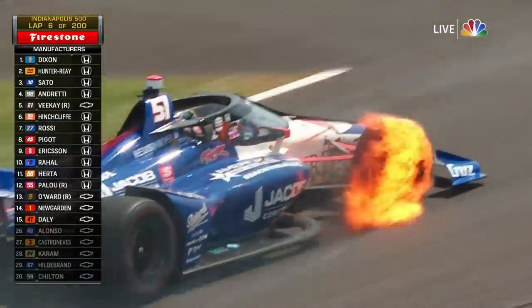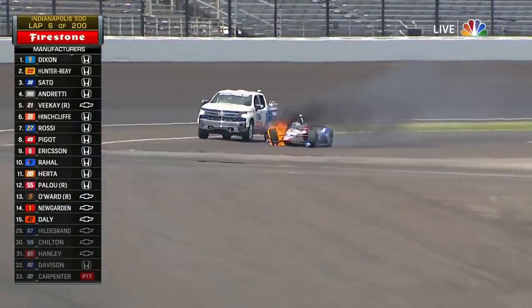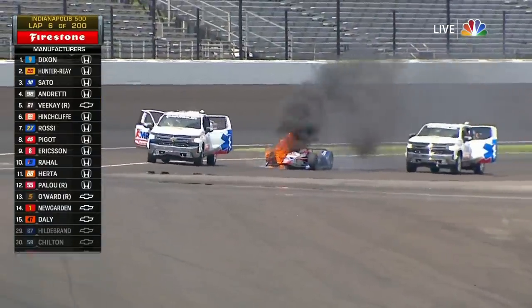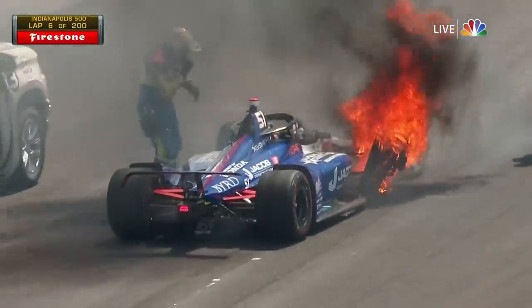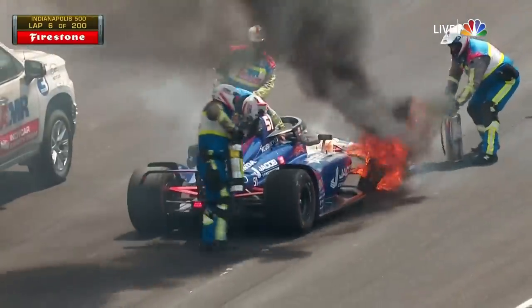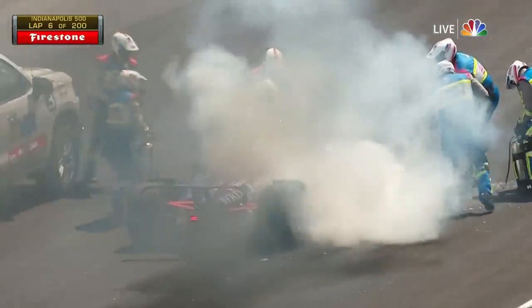If he can get to pit lane and they can figure out how to get that wheel off — oh, now the whole car is going to light up. That's a big fire. He needs to get out of that car really quickly right now. This is Australia's James Davison in his sixth Indianapolis 500, and it is over pretty much as quick as it started. What a shame.